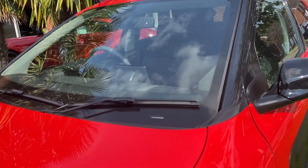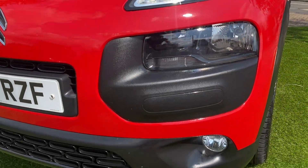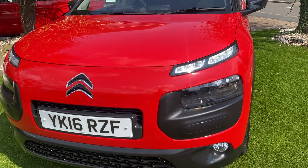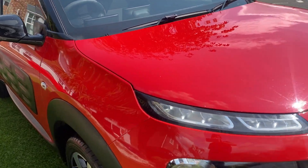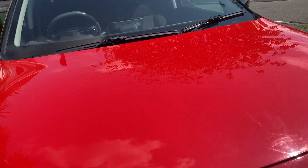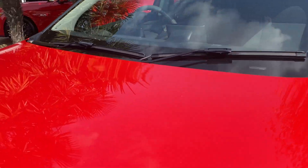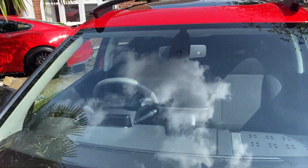At the front of the car you've got these lovely LED daytime driving lights. Looking across the bonnet, it's in very nice condition with just a couple of small stone chips. On the windscreen there are no cracks or chips.